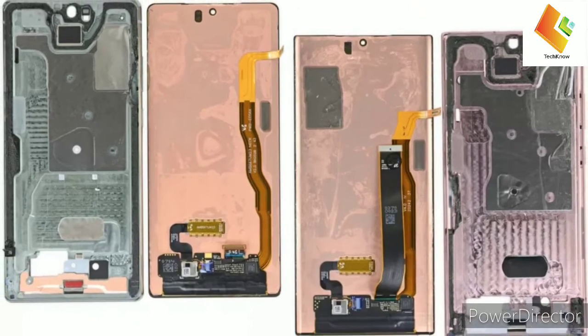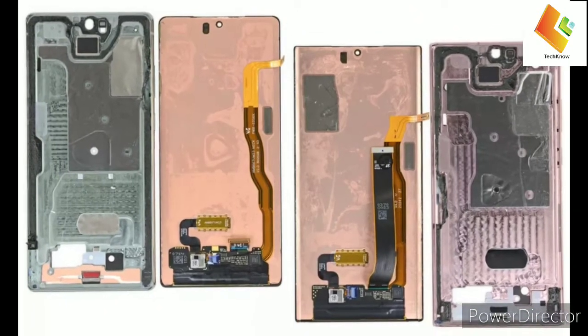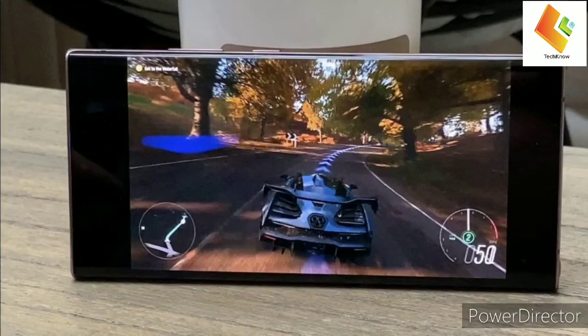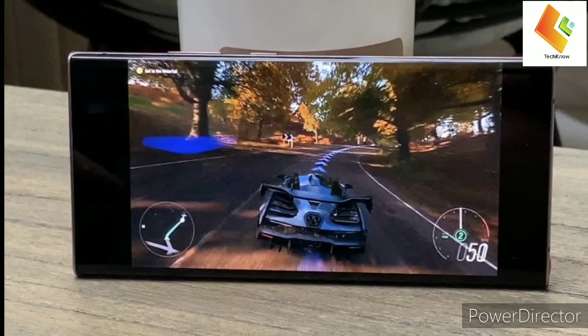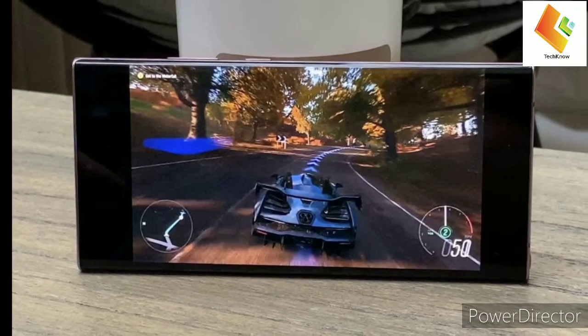And it doesn't appear to be an Exynos vs. Snapdragon issue, as Zach Nelson from JerryRigEverything states his Exynos 990-powered Galaxy Note 20 Ultra also has layered graphite instead of a vapor chamber.